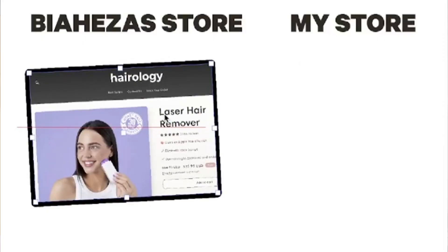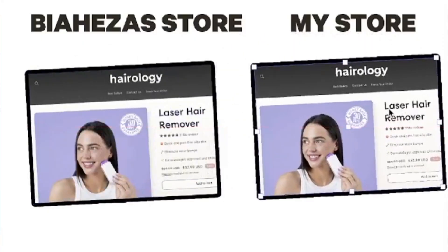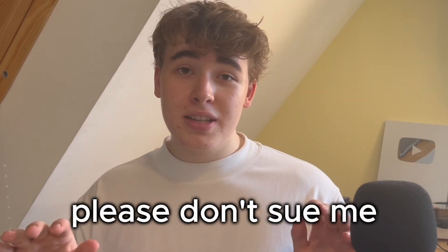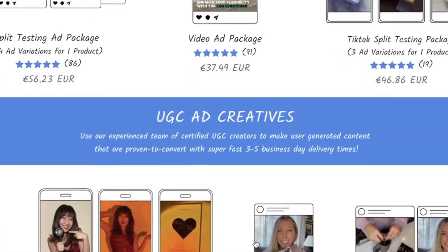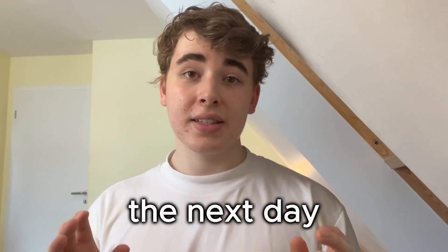Basically I just copied the store from the video one-on-one, word for word. So Beahezza, if you see this, please don't sue me. After I did that I ordered some ads from Viral Ecom Ads and they were delivered to me the next day.